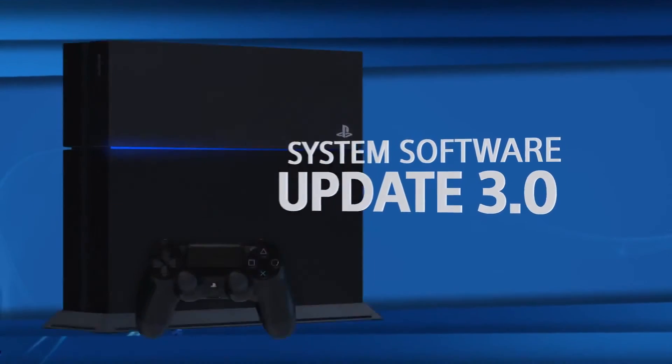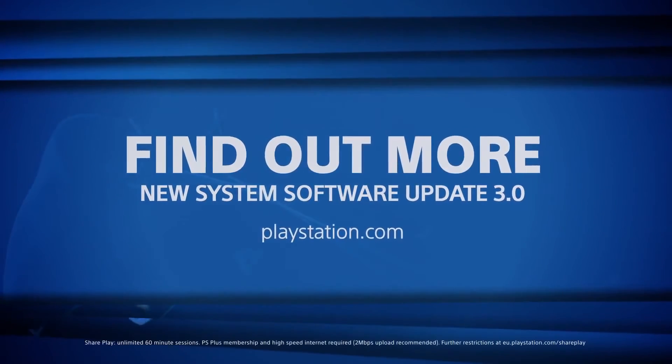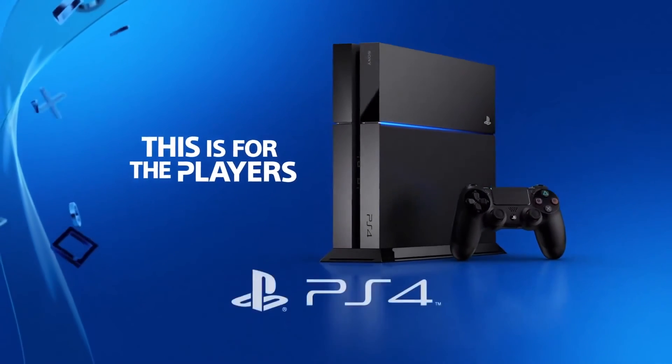And that's just a part of this system software update. Find out about these features and more on PlayStation.com. For the players.